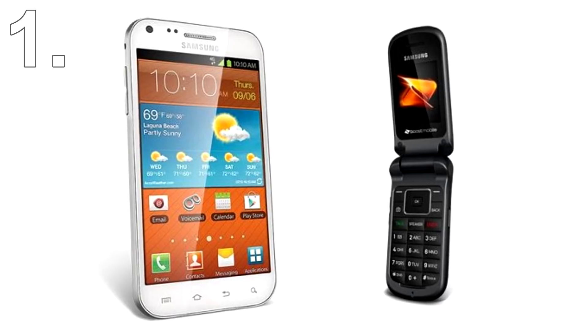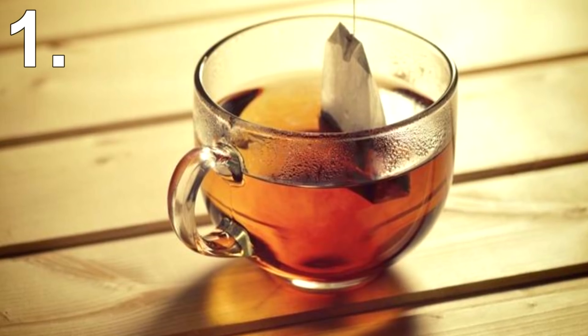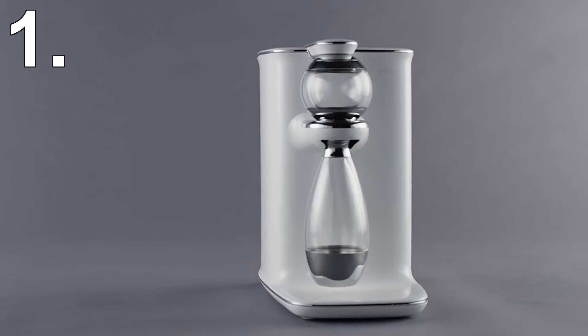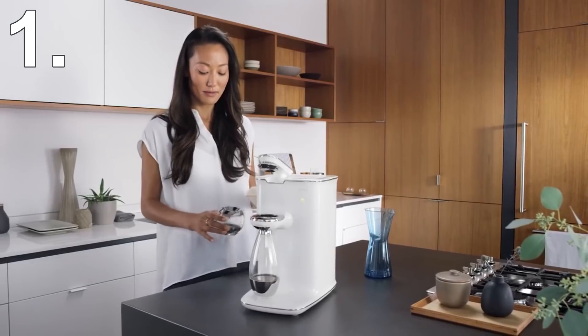Number 1: Teaforia Leaf. Some things in the world benefit from being smart, other things don't. Phones becoming smartphones is a good thing. However, a smart tea machine is just not necessary. Making tea is such a simple process — you get a tea bag, put it in a cup, and pour in boiling water. You don't need a WiFi-enabled smartphone-connected machine to make such a simple beverage.